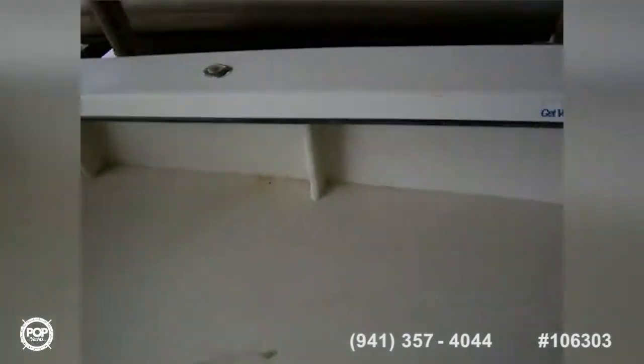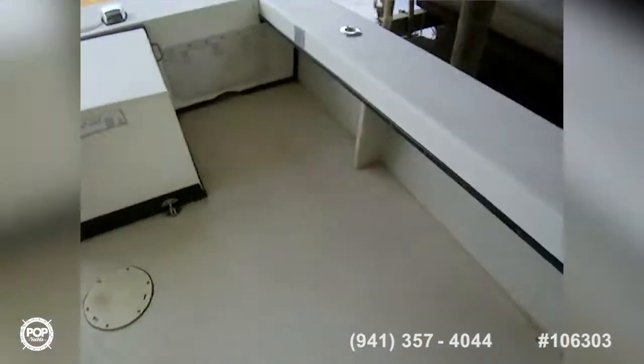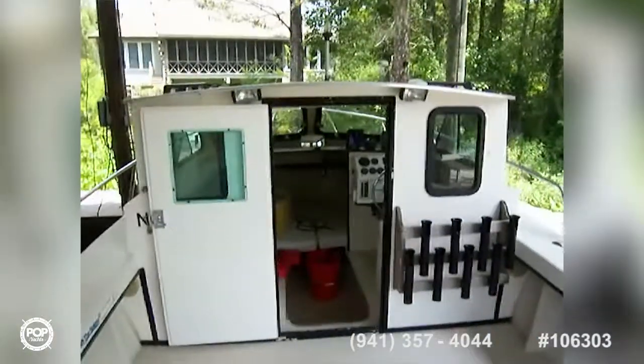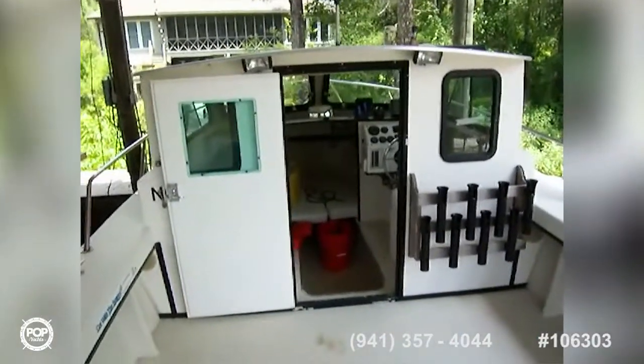Here's the cockpit — nothing but space, room for fishing and bringing the fish in. You can see what the vessel looks like looking forward, and then looking over the back you can get a peek at it.